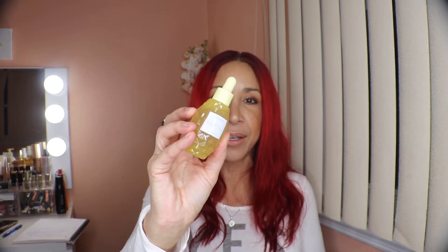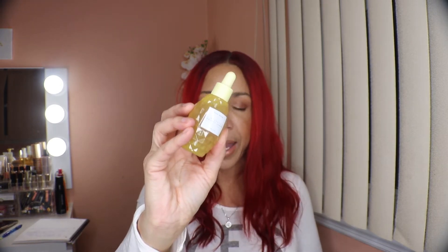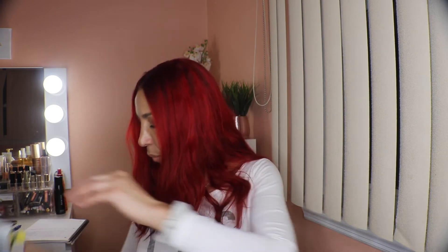Next we have the Glow Recipe Pineapple Vitamin C Serum. I also own a full size which I received in one of my BoxyCharm boxes. By the way, this video is not sponsored. As the name says, it's high in Vitamin C. The retail is $49 and I paid $25.